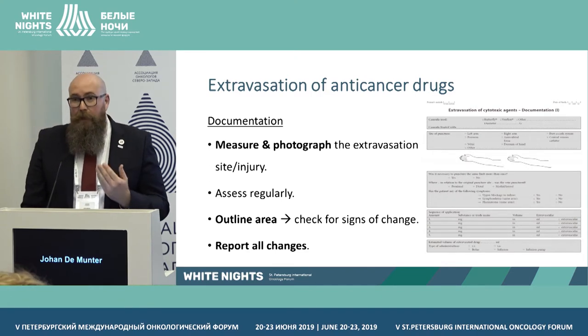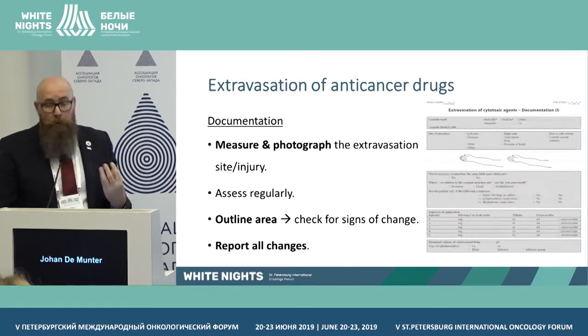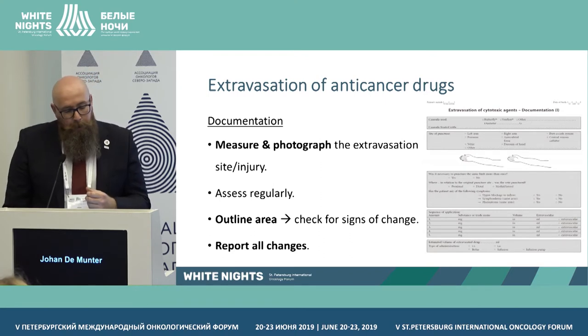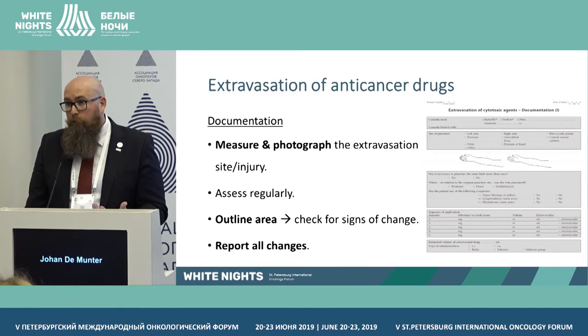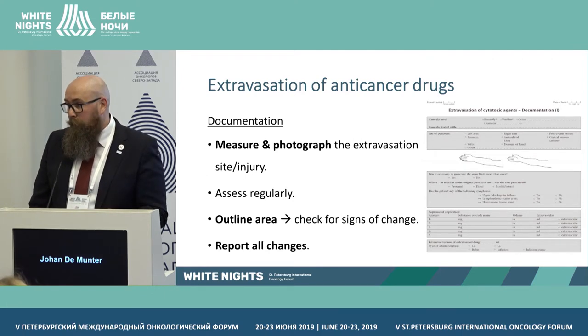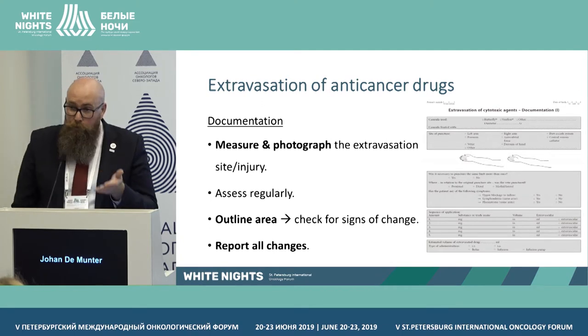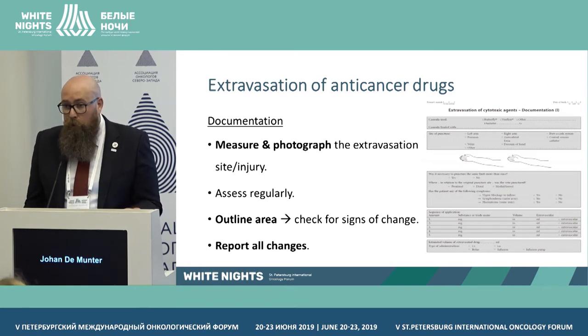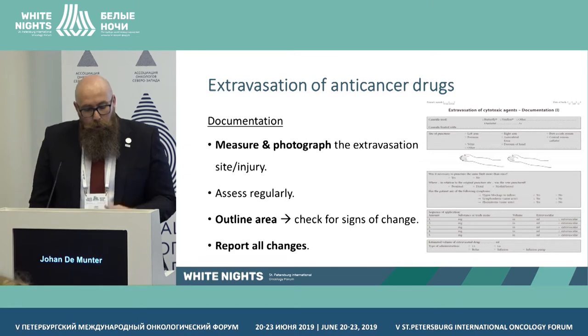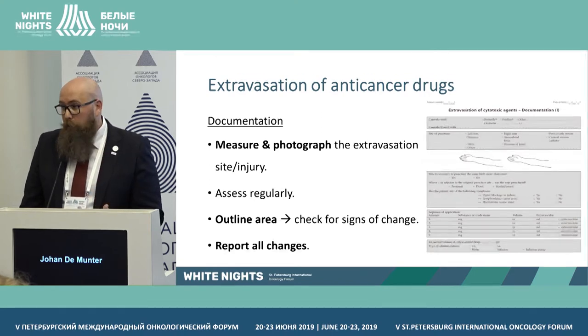Registration and documentation are very important. Document in electronic records or in the patient's flowchart. Measure the area, and either photograph it or draw a circle around it with a pen so that everyone in the next shift knows the extent of the extravasation. At handover, the next nurse needs to know what has changed — is it getting worse or better? Regularly assess the area. Outline it clearly, and report all changes — this data is important for the physician and possibly the plastic surgeon later.